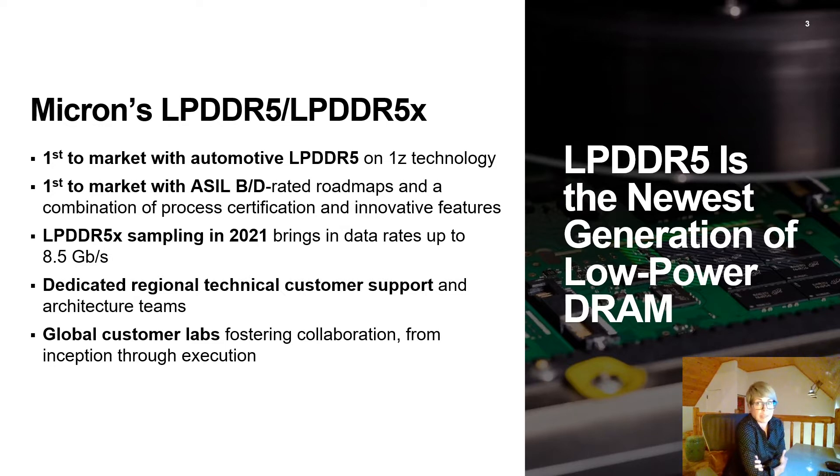LPDDR5X will begin sampling in 2021, bringing data rates up to 8.5 gigabits per second. What sets Micron apart is our dedicated regional technical customer support and architecture teams, as well as the use of our global customer labs with state-of-the-art equipment, fostering collaboration between your company and Micron from inception through execution.